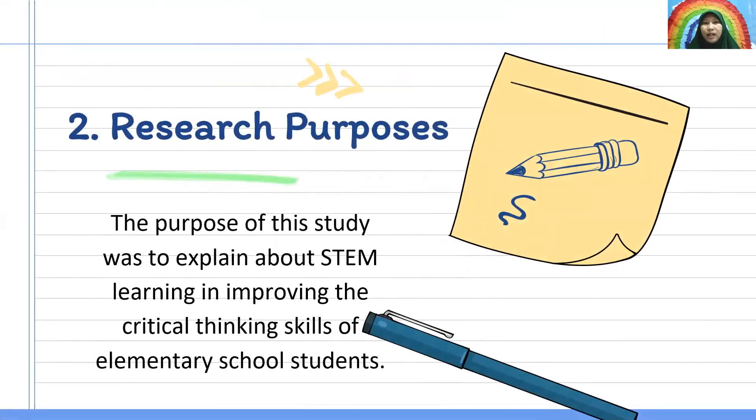Two, thesis purpose. The purpose of this study was to explain about STEM learning in improving the critical thinking skills of elementary school students.